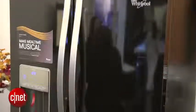It's going to be available at Lowe's pretty soon, and it's Bluetooth enabled, and that means that you can listen to music in your kitchen.